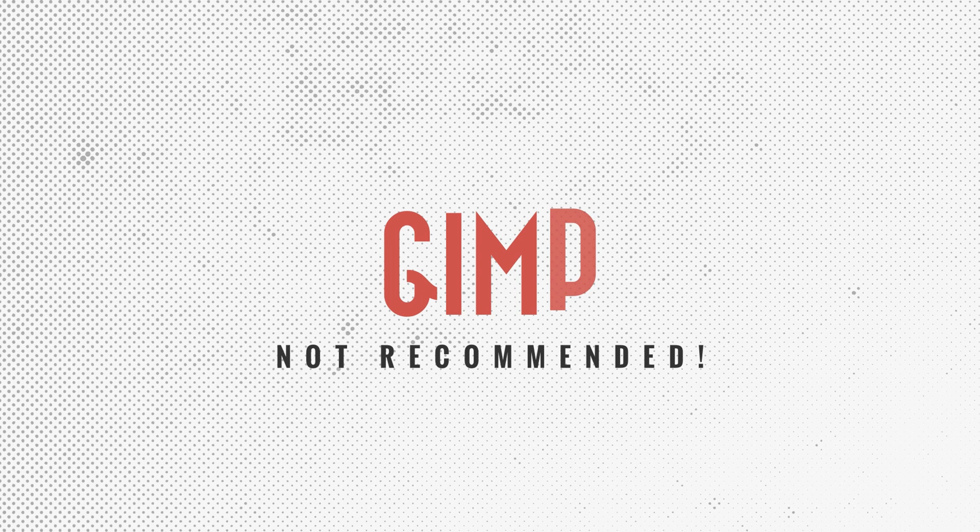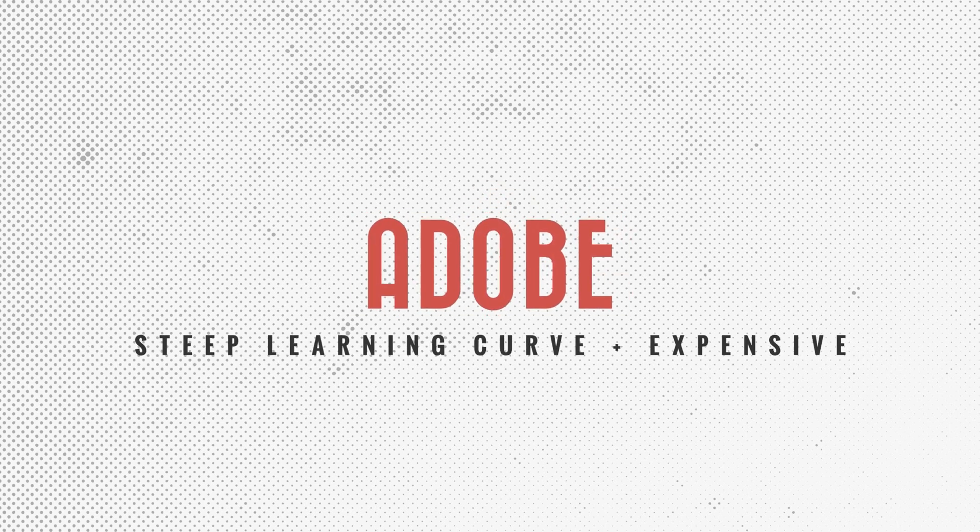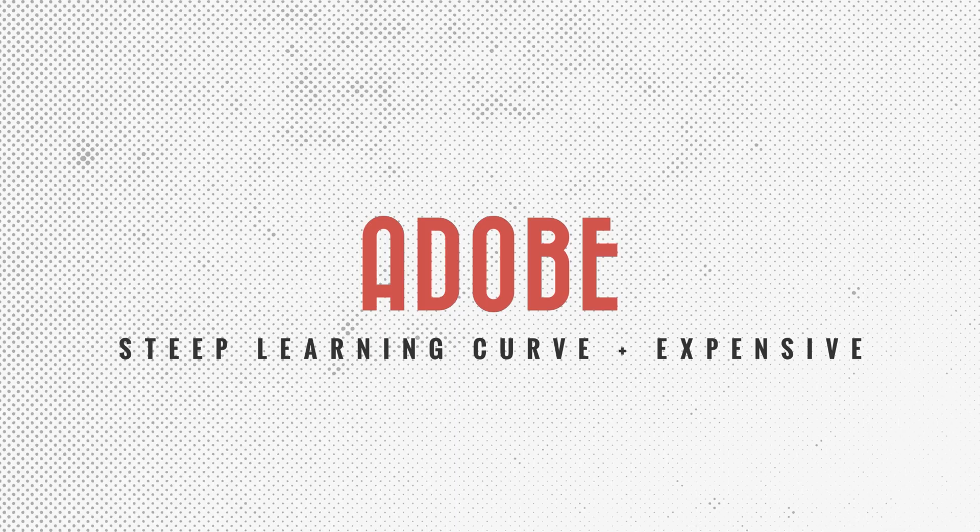As tempting as free is, I don't recommend GIMP and I also don't recommend Adobe products for photography beginners due to the learning curve and the monthly cost. This narrows down the choice to a few contenders, so how can we narrow it down even further?